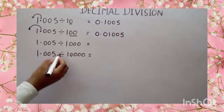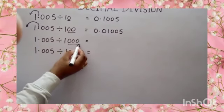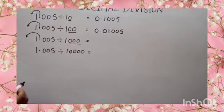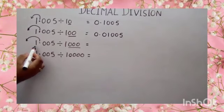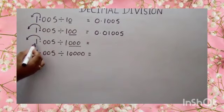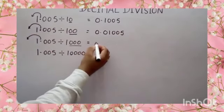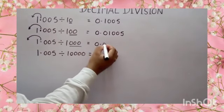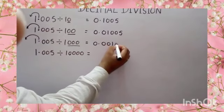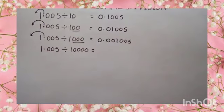Now, divided by 1000. Here number of zeros are 3. So move your decimal to the left side three places. Again, number of digits is only 1. So put two more zeros before 1 then decimal. The answer will become 0.001005.